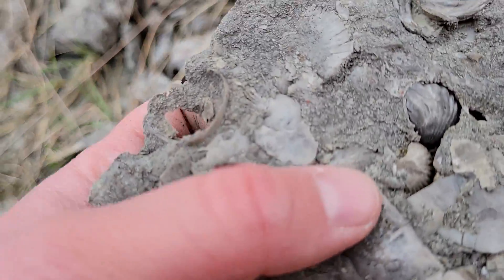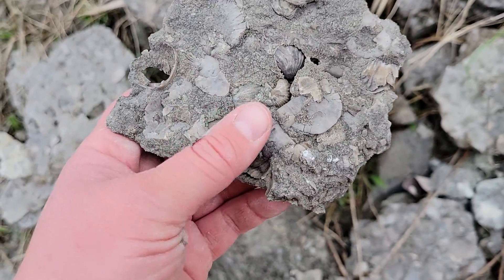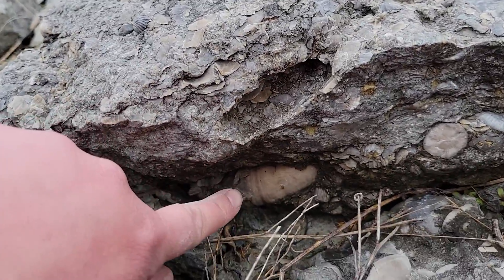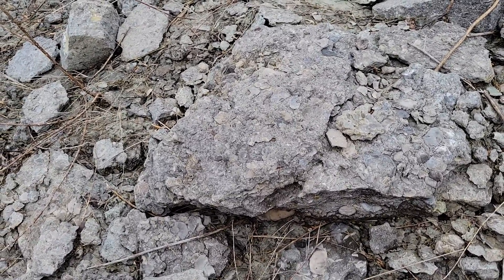This one's kind of cool — that brachiopod in the middle is like almost eroded out. That's neat. Another horn coral down in here. That's not going home with me though. That's horn coral number three — all three of which too big to take.